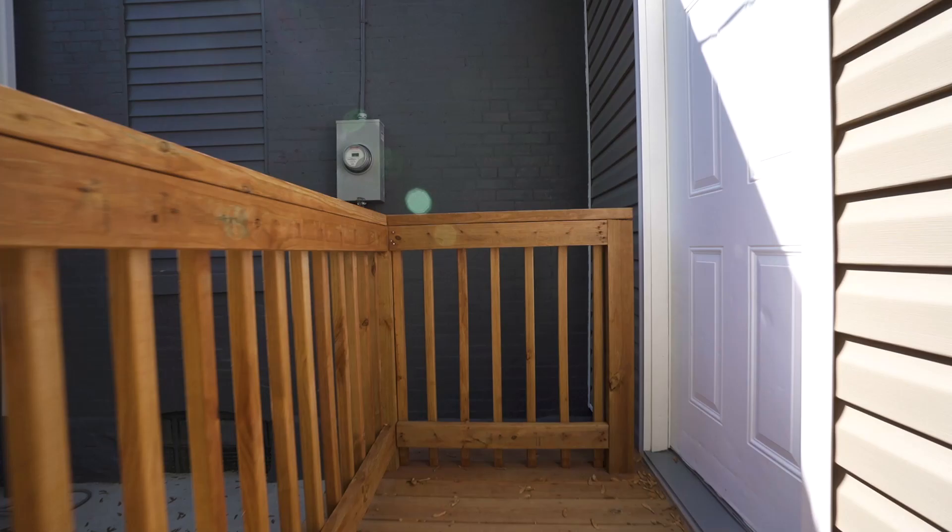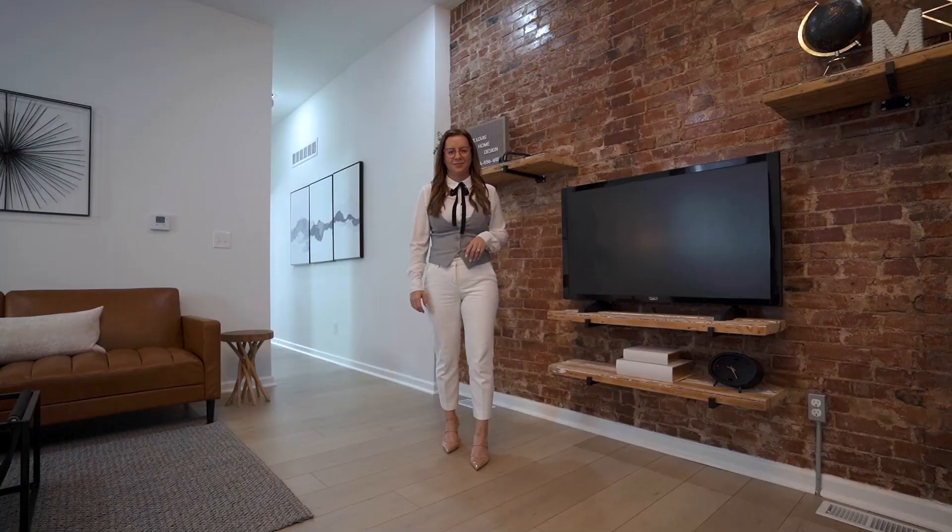I hope you guys enjoyed the walkthrough and I will see you at Open House this Sunday, May the 2nd, 12 to 3.